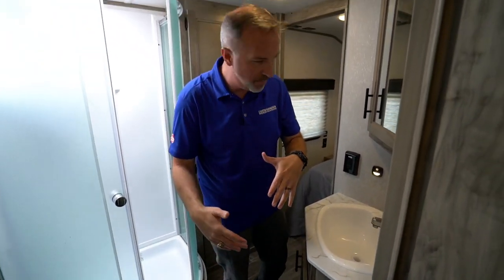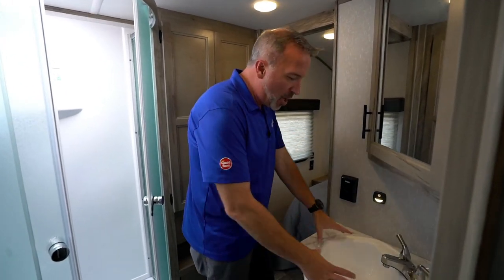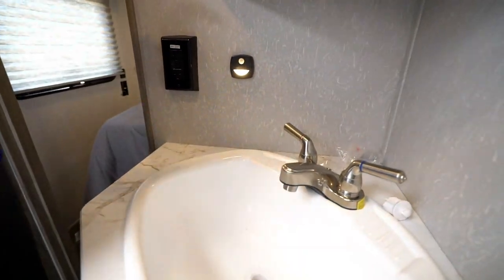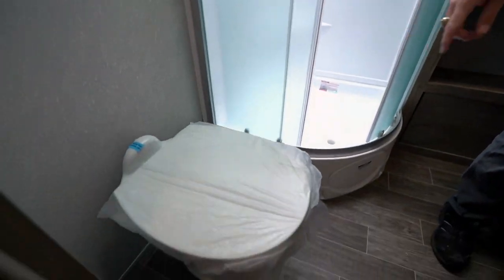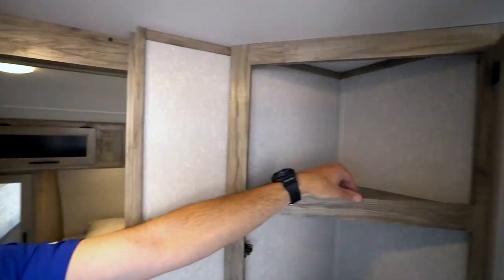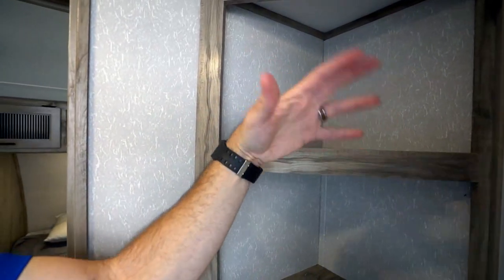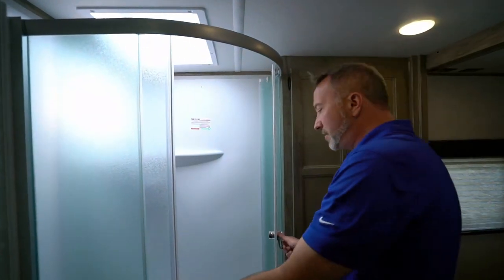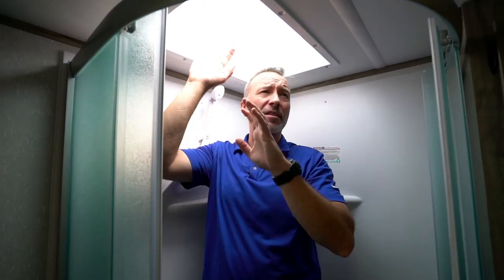This is why I like how Forest River did this with the Alpha Wolf — you've got a separation of space. If somebody's out there sleeping, they have an access point to the bathroom, and I have one from the master bedroom as well, so we're not interrupting each other. Large single basin sink with a brushed nickel style fixture, mirror corner mounted with raised lips. Got a porcelain bowl with foot flush. The raised lips on the corner mounted storage help keep things from falling out when in transit.